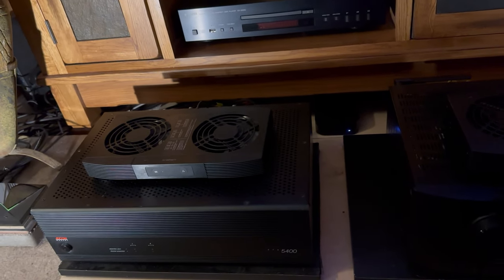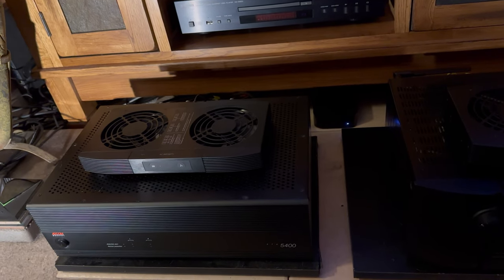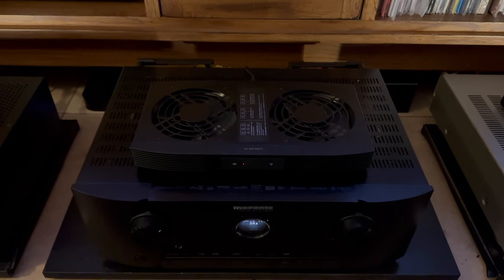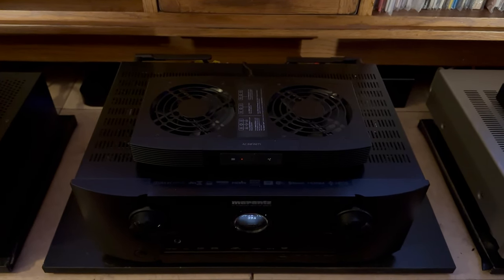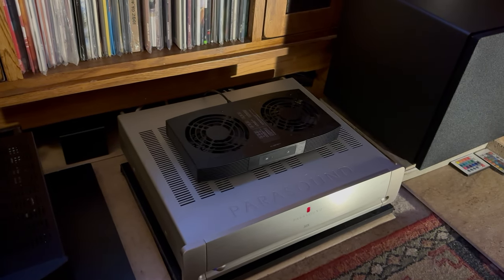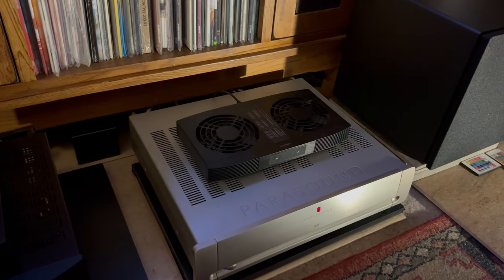To power the KEF mains, I use one of my ADCOM GFA 5400s. And as a processor, I use my Marantz SR5015. And to power the appearing in audio speakers, I use a Parasound Halo A23.